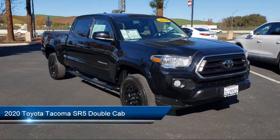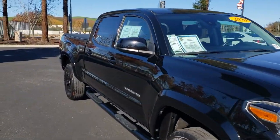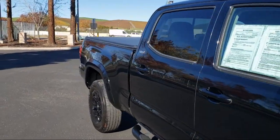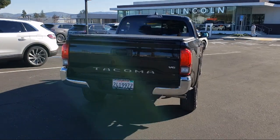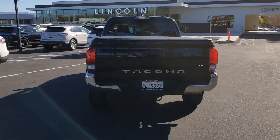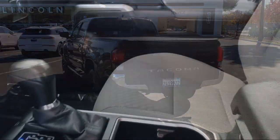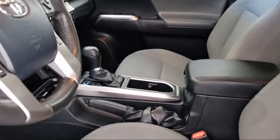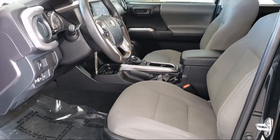It comes equipped with Apple CarPlay and Android Auto, rear view camera, split fold-down rear seat, keyless entry, dual front side impact airbags, 16-inch silver alloy wheels, Sirius XM satellite radio, steering wheel controls, auto high-beam headlamp control, and has less than 50,000 miles on the odometer.